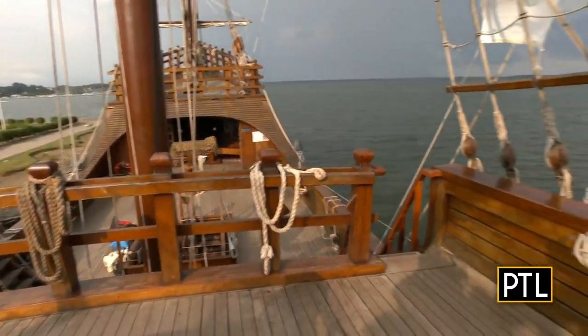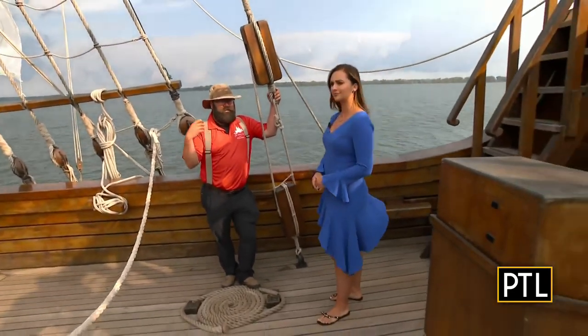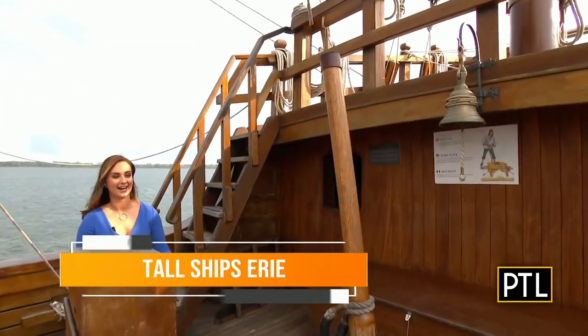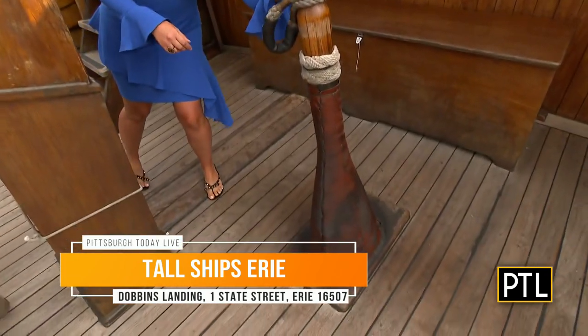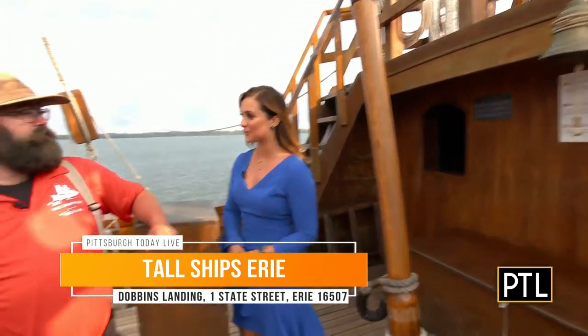Even the way the ship is steered is a little different. Here we have a whip staff. On older vessels you think of a tiller, but this is like having a tiller except it goes straight up and down. You move it over, and that goes down to a block and tackle below, down to the rudder — and that's actually how you steer the ship.